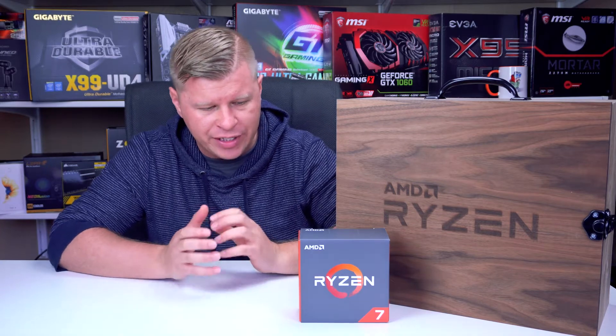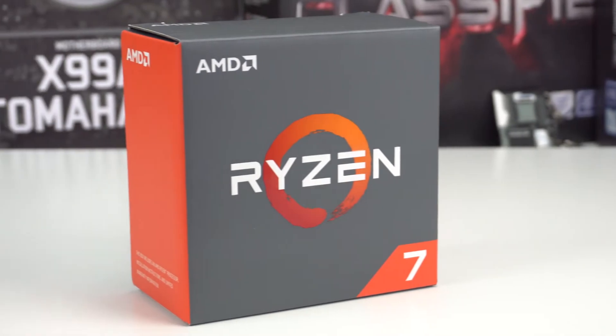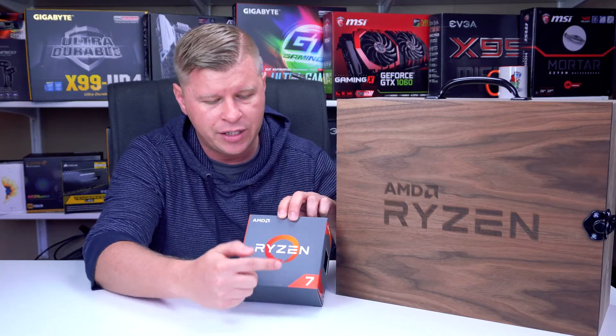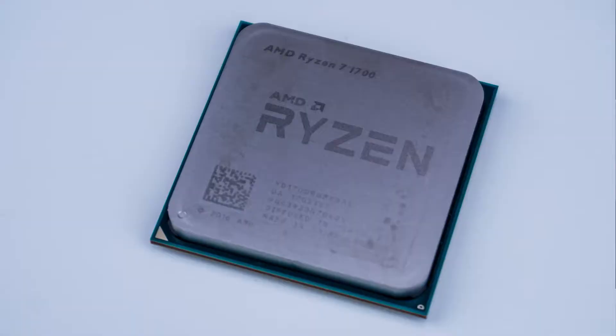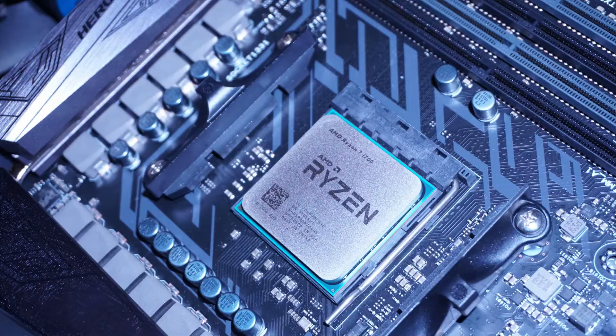AMD has redesigned this box from the previous Bulldozer series. You have the orange and gray with the Ryzen logo on the front, and then you have the series listed in the bottom corner. So this is a Ryzen 7 processor, so you have a 7 there — with a 5 you'll have a 5, and 3 and so on. Before we jump into testing, here are some shots of the processor. As you can see it has the Ryzen logo nice and big on the front as well as the product number.